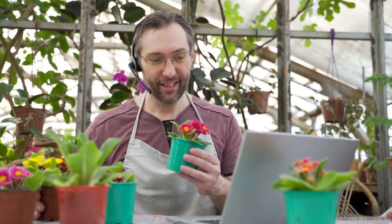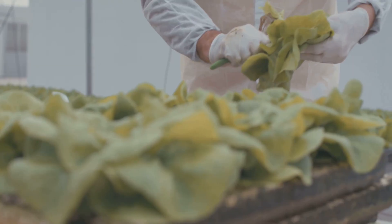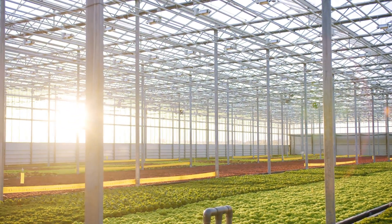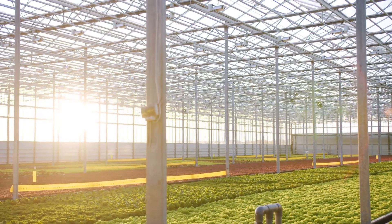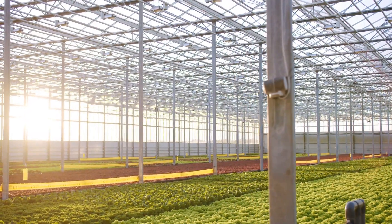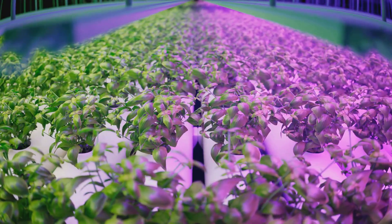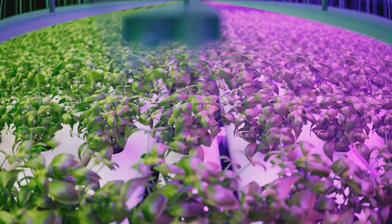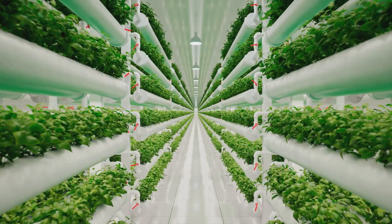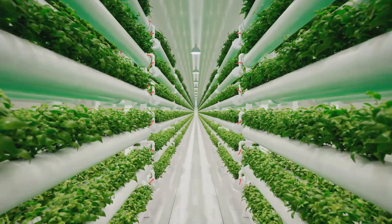Hydroponics requires a higher initial investment because the technology and equipment needed to create a controlled environment can be quite sophisticated. You'll need to invest in the system itself, which can range from simple DIY setups to more elaborate commercial units. Additionally, there's the cost of grow lights, nutrients, and other supplies essential to ensure your plants get the right amount of light and nutrients. Think of it as an upfront investment in a sophisticated system that can yield significant returns over time, including faster growth rates and potentially higher yields.